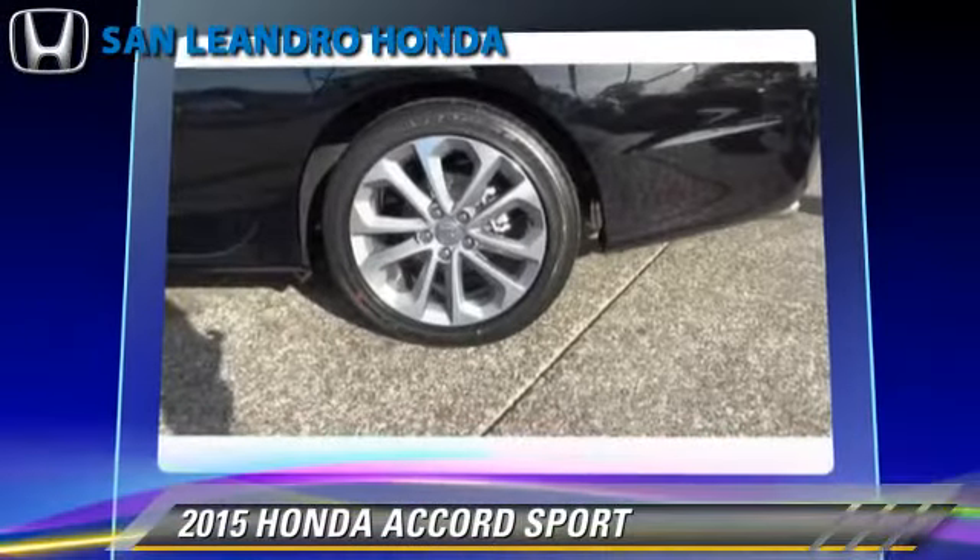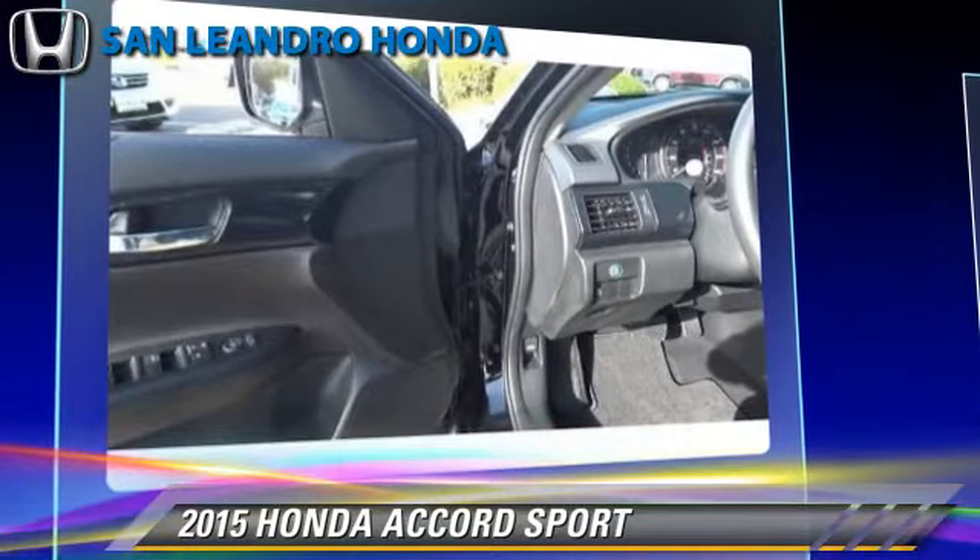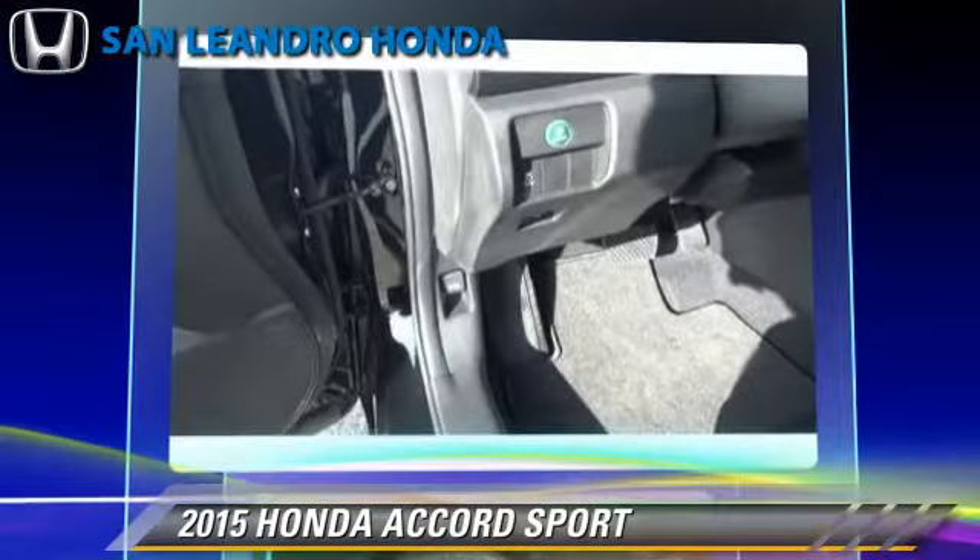Comfort and convenience features include air conditioning, Bluetooth wireless, and backup camera. Give us a call to schedule your test drive today.